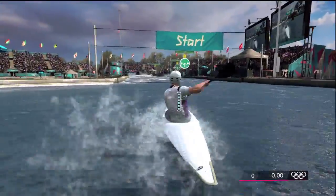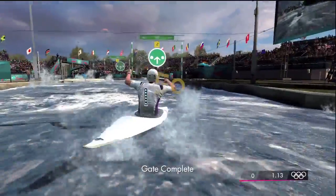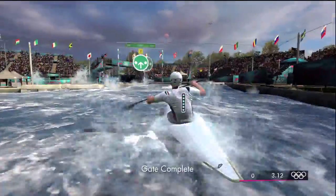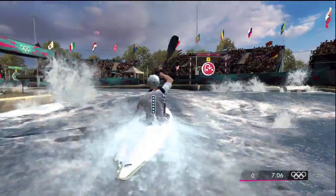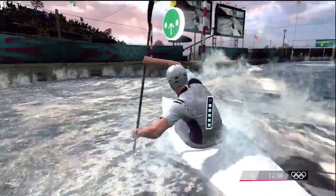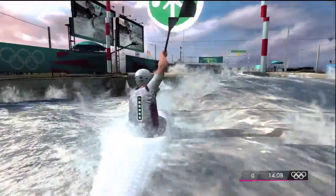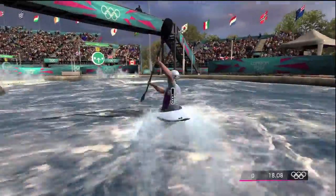I'll take you through the controls at the same time while showing you the achievement. Going through the gates is relatively simple. Left and right trigger are to turn left and right respectively. A is a power boost for going back upstream for gates like this. And forward on the left analog stick is your basic forward momentum paddle. It's about as simple as that.